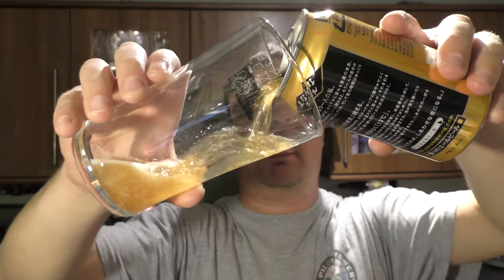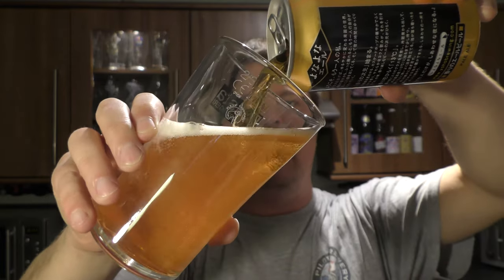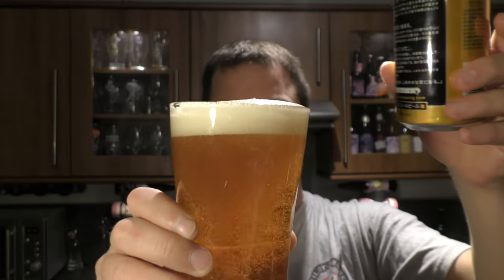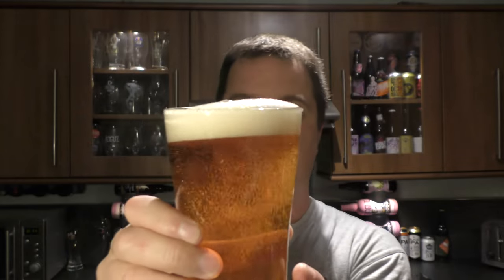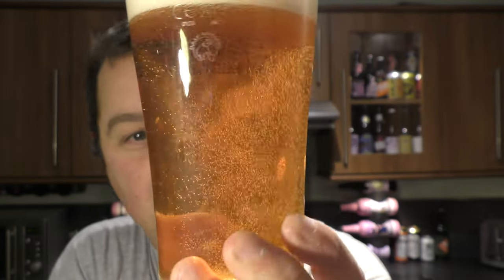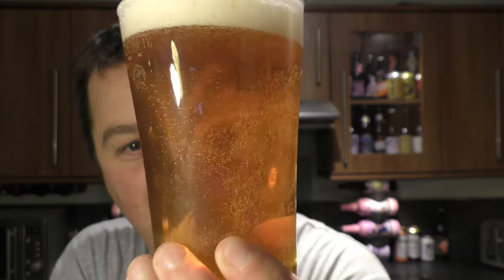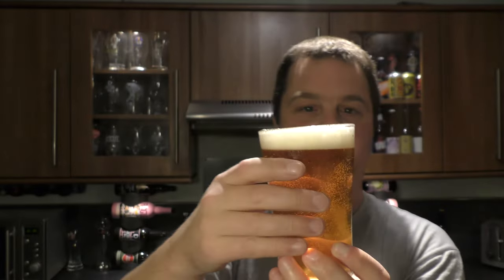Quite like the other beers I've had from this brewery. Beer in the glass, nicely poured. Nice carbonation, golden in colour, very clear to look at. It's definitely a filtered beer. One finger, slightly off-white head. Let's get the aroma.